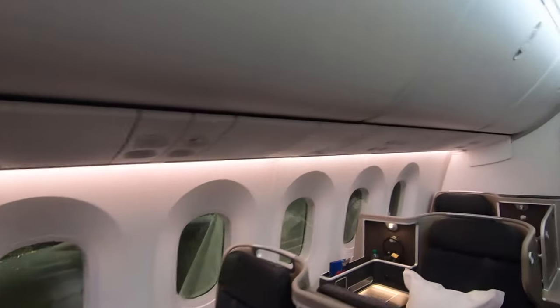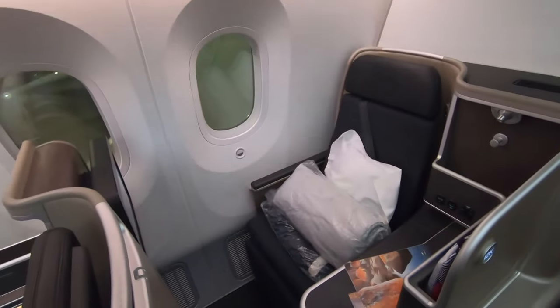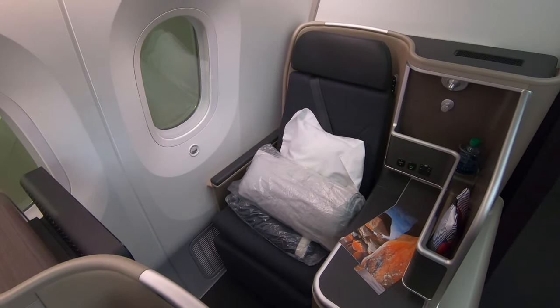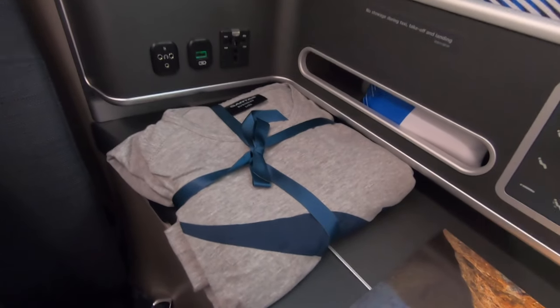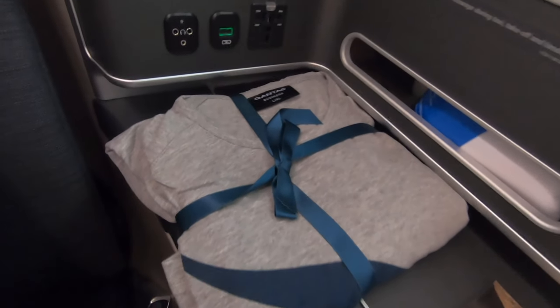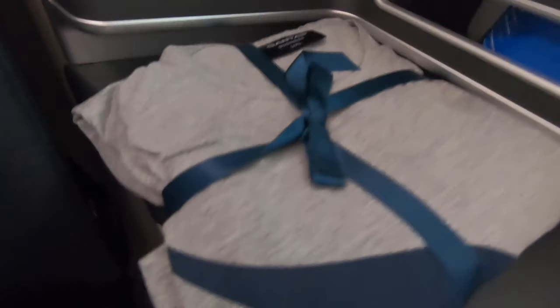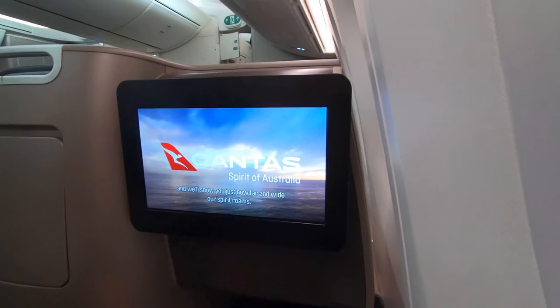Tonight I was seated in seat 12K, which is in the rear business class cabin behind the bulkhead, and it is a very nicely finished place to be on board this 12 and a half hour flight. The bedding is supplied on the chair itself and the storage areas are filled with your amenities kit, your pyjamas, as well as the in-flight menu. I've sat in this seat before and done a reasonably extensive tour of it in a previous video, which you can see in the pop-out card here if you're interested.